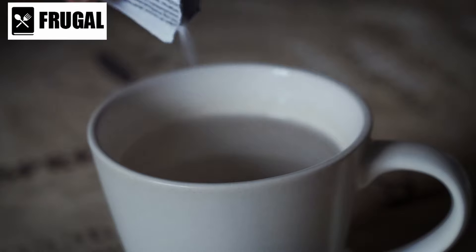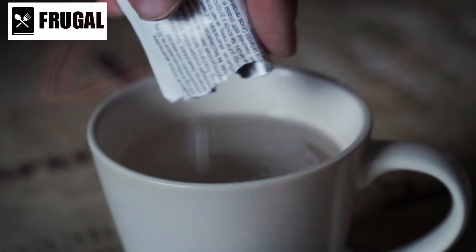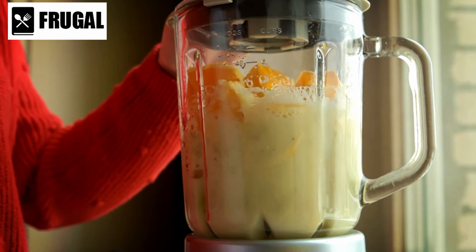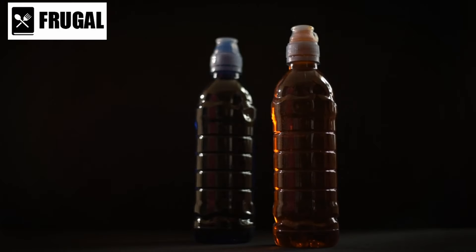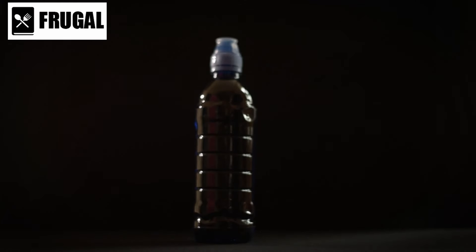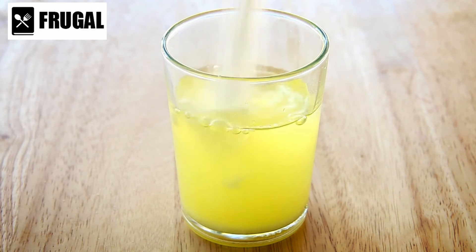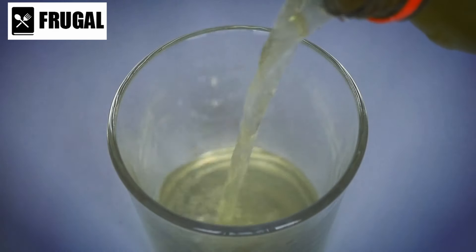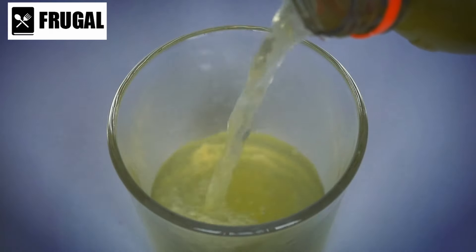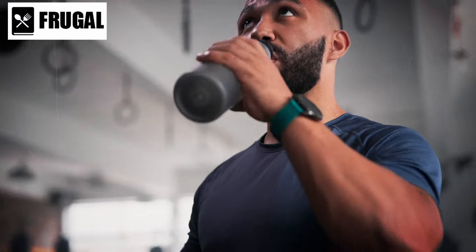Powdered drink mixes offer a convenient solution for staying hydrated, especially in emergency situations where access to clean water may be limited. These mixes come in various forms, each serving a unique purpose in replenishing fluids and essential nutrients. One common type is electrolyte-replenishing sports drinks, formulated to replace electrolytes lost through sweating. They typically contain sodium, potassium, and other minerals that help maintain proper fluid balance in the body. During emergencies, staying hydrated with electrolyte drinks can prevent dehydration and related health issues.